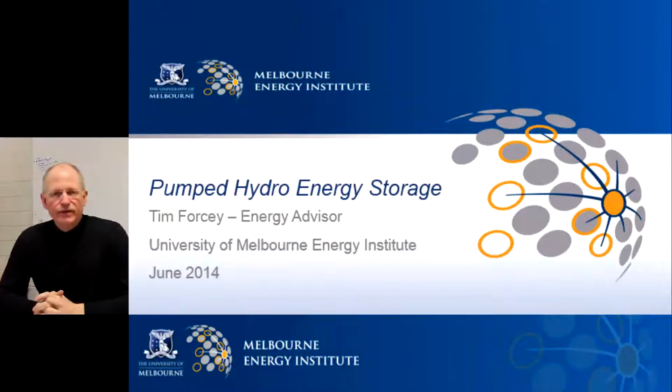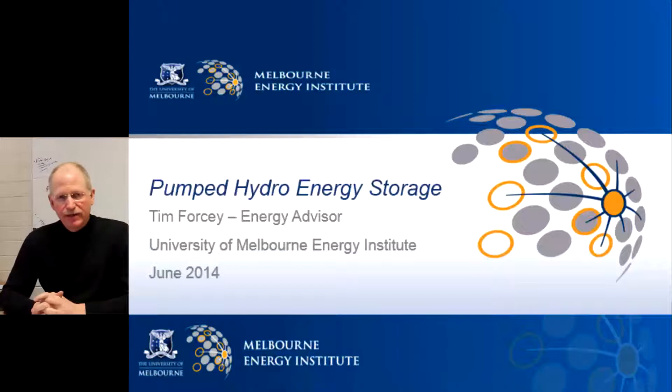My name is Tim Forsey. I'm the Energy Advisor at the University of Melbourne Energy Institute. This presentation is about our research into pumped hydro energy storage: what is it, where can we build it, and why would we want to?